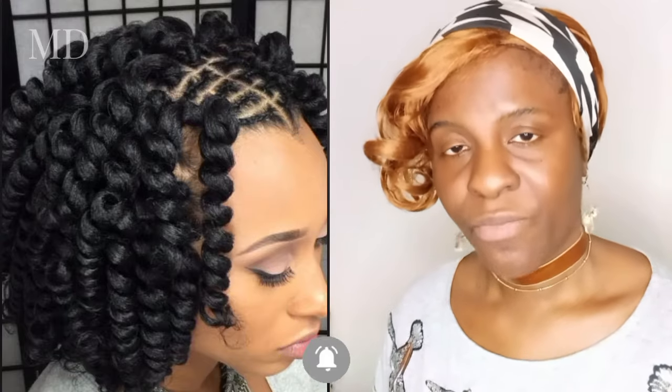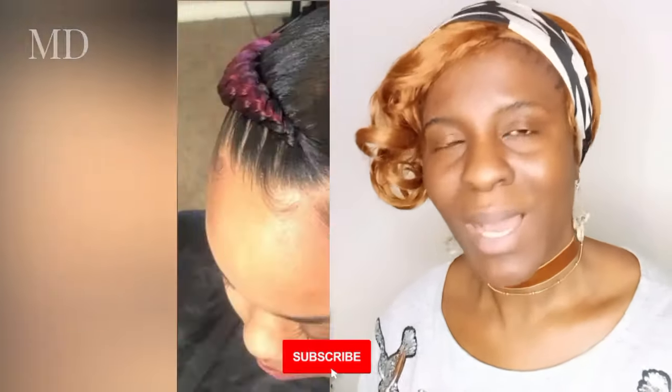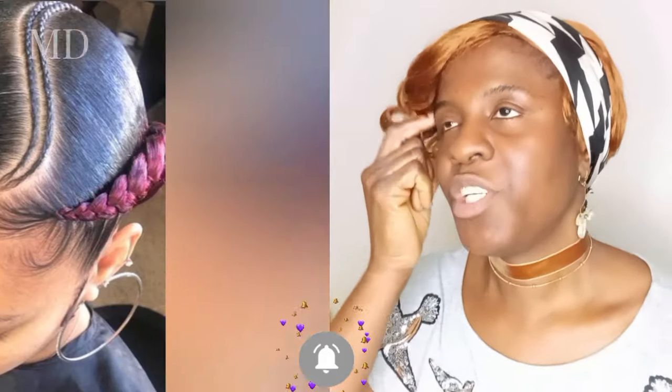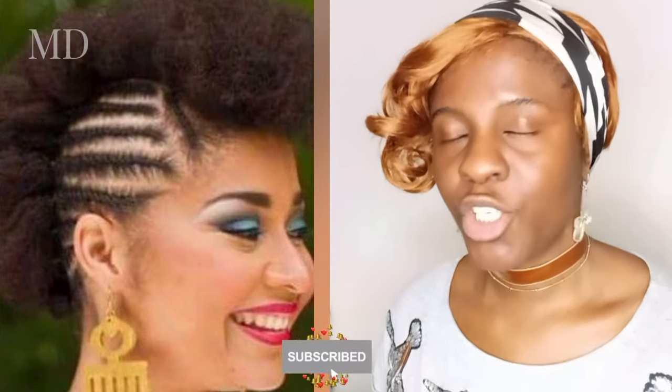Your face and the hairstyle will be different — it will not fit you at all. So any time you wish or you want to do a braid, make sure that you pick the one that will fit your face shape. Keep watching.